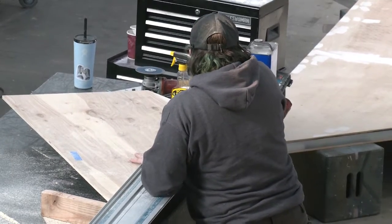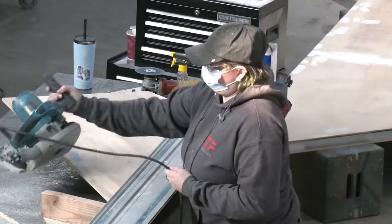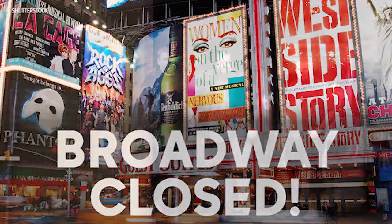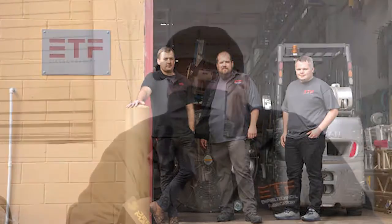Empire Technical Fabrication got its start in 2019 — only a few years ago — and things were off to a great start. Then COVID-19 arrived and shut down Broadway and other theatrical venues. We had three shows we were building at the time that theater basically shut down, and all three shows stopped work within a one to two week period.